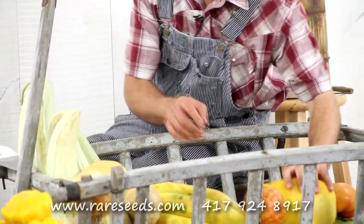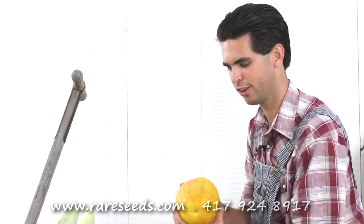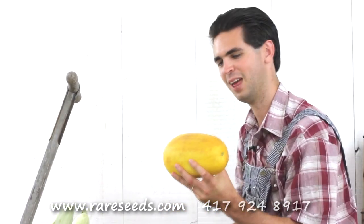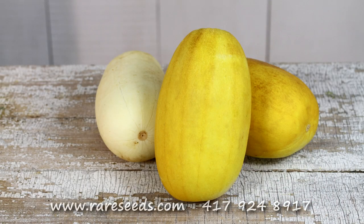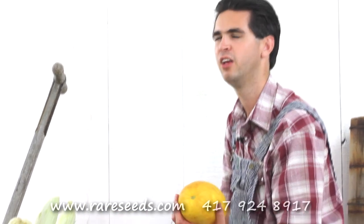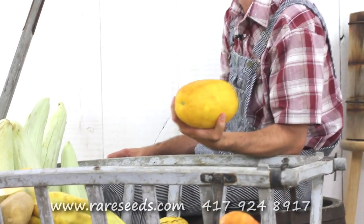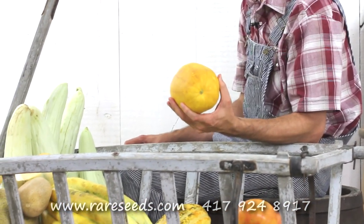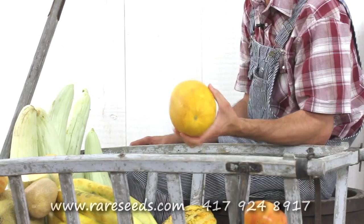Then we have another interesting specimen here — a giant cucumber we collected in Thailand about 7 years ago. It looks a lot like a big yellow canary melon, but it's actually a cucumber. You peel it and take the seeds out, and you can eat them up to full maturity. The flesh stays pretty good and crisp, and they keep for a month or two, so they're a real good long-lasting choice. Once the cucumbers are gone, you can put some of these big ones in your cellar or closet and have cucumbers throughout the fall and early winter months.